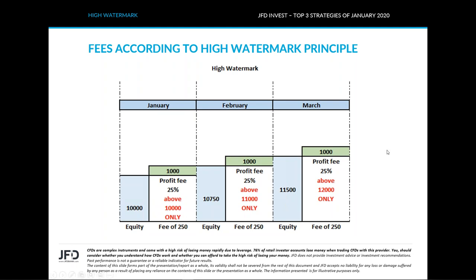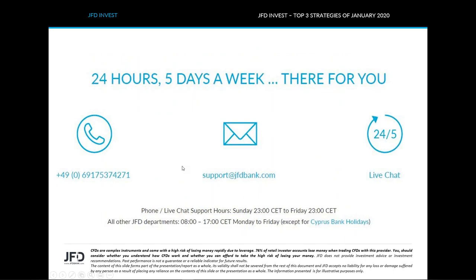I hope this video was helpful. This is one of those videos we do on a monthly basis — just a quick overview of some strategies that are running well on our JFD Invest platform. If you have more questions, we're always happy to answer. You can reach us by phone, email, or live chat. I hope to see you next month, where we'll have a quick review of the strategies that performed best in March.